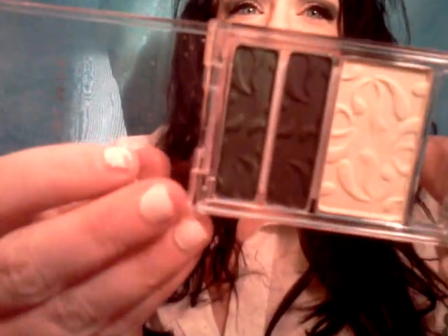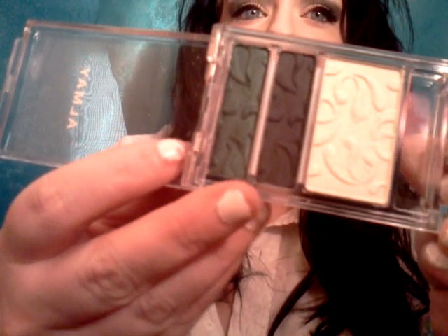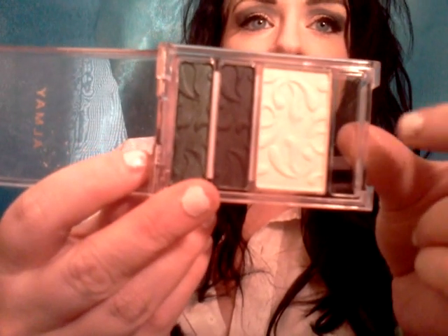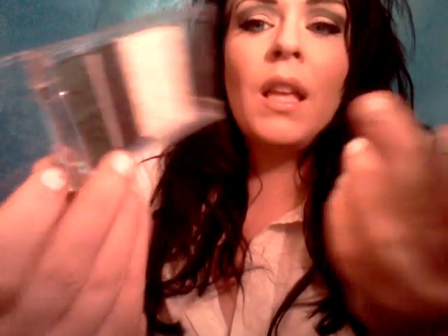I got this Almay palette and it was $3.02 on sale. I absolutely love it — it is so pretty. It comes with a gorgeous green color, a dark navy blue, and a really pretty creamy white. I like that it has a big white because when I use my makeup I seem to go through the white faster than the other colors. These colors are just gorgeous — the camera just doesn't do this justice.